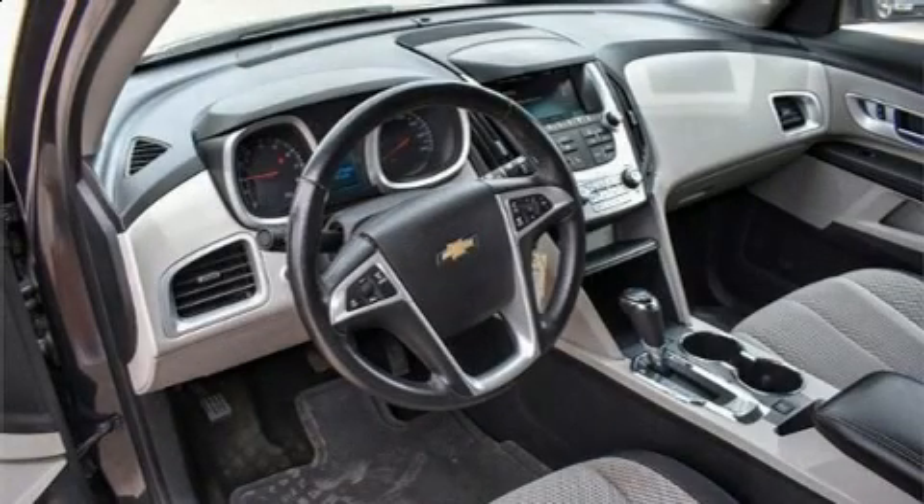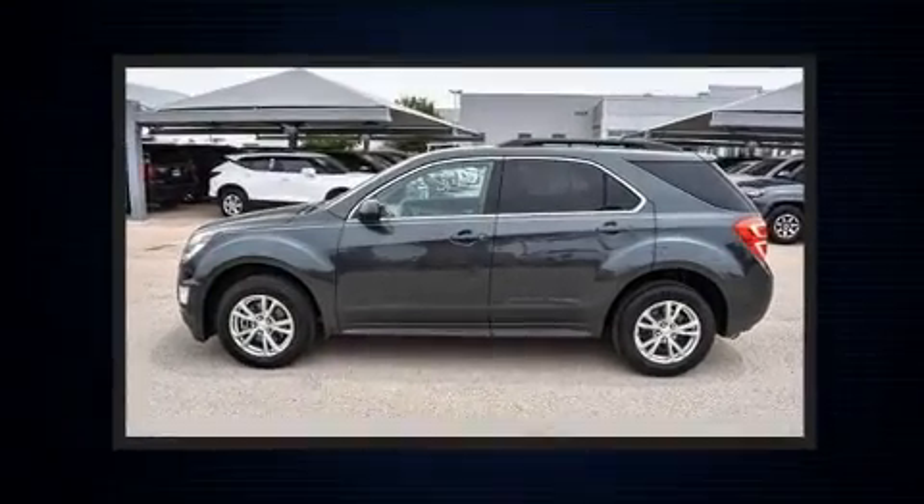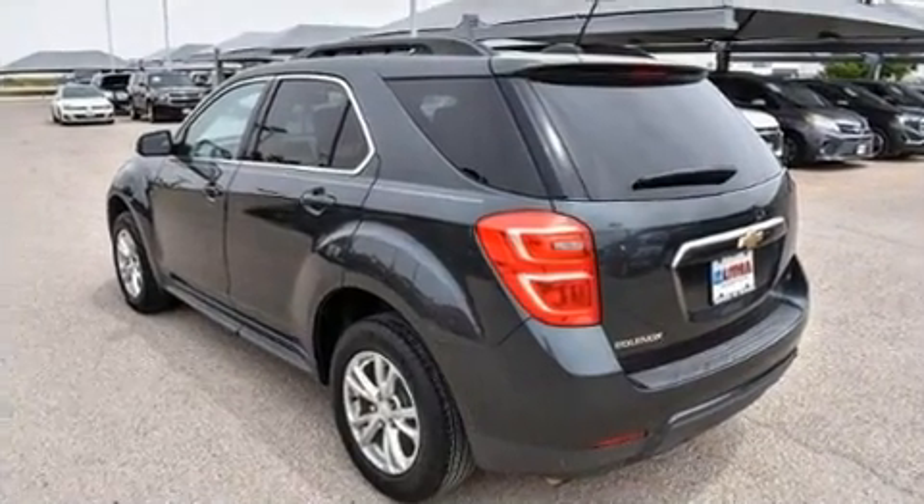Here's a great deal on a 2017 Chevrolet Equinox. Smooth gear shifts are achieved thanks to the 2.4-liter four-cylinder engine, and for added security, Dynamic Stability Control supplements the drivetrain.